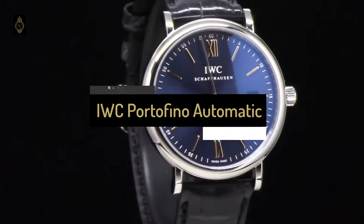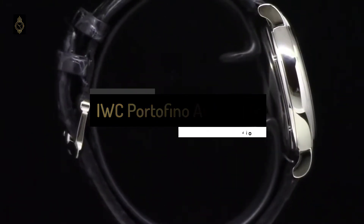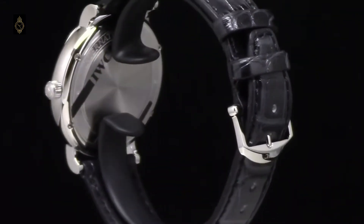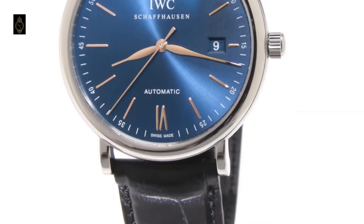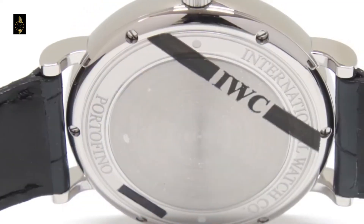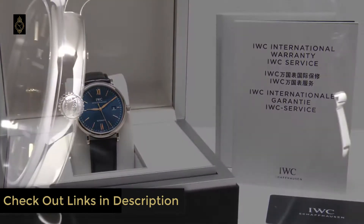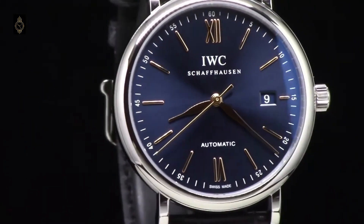Number 7: IWC Portofino Automatic 40mm Stainless Steel Men's Dress Watch. One of the most prestigious and popular watch brands in the world, IWC combines elegance with technical excellence. Designed, produced, and assembled in a state-of-the-art facility in the Swiss village of Schaffhausen, care and attention to detail can be seen in every IWC model. This watch from the Portofino collection is inspired by Italian style and is the epitome of simplicity and versatility. The black alligator strap contrasts perfectly with the polished stainless steel case, which is curved to appear smaller on the wrist — making it the perfect dress watch for those with smaller wrists.